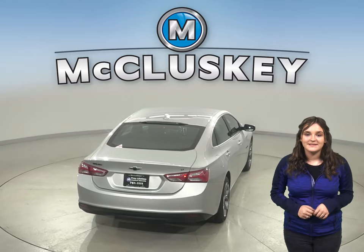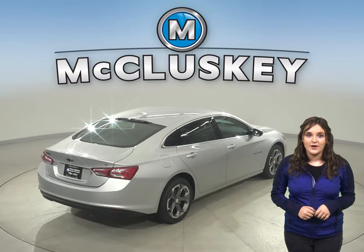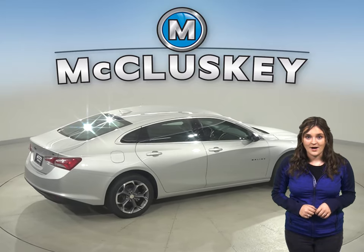Also, when coming down from 60 to zero miles per hour, the Chevrolet Malibu stops at 117 feet, while the Acura TLX stops at 124 feet, making this a safer option.